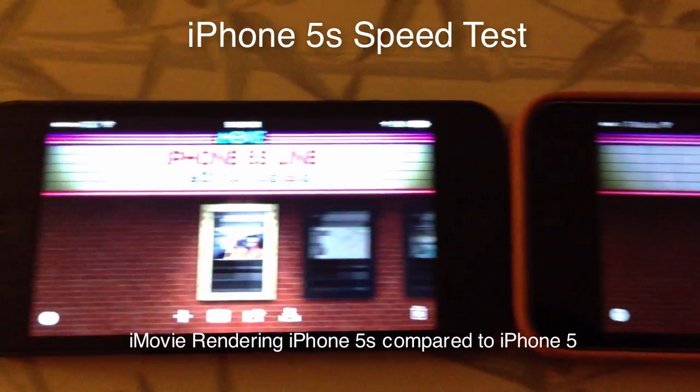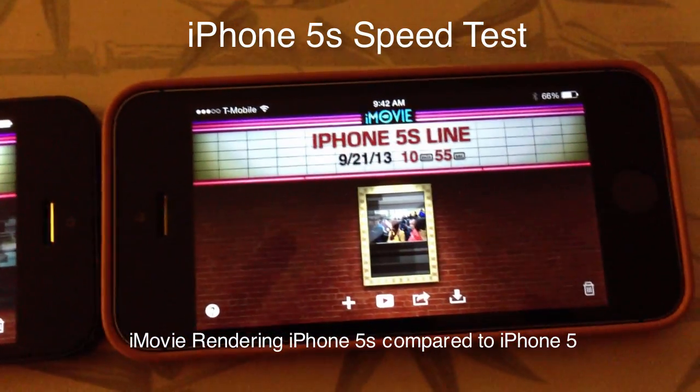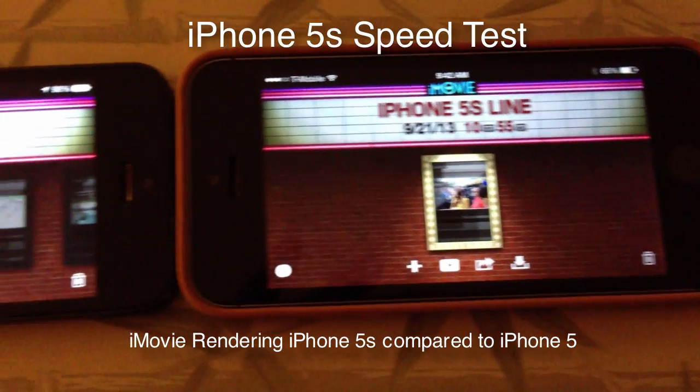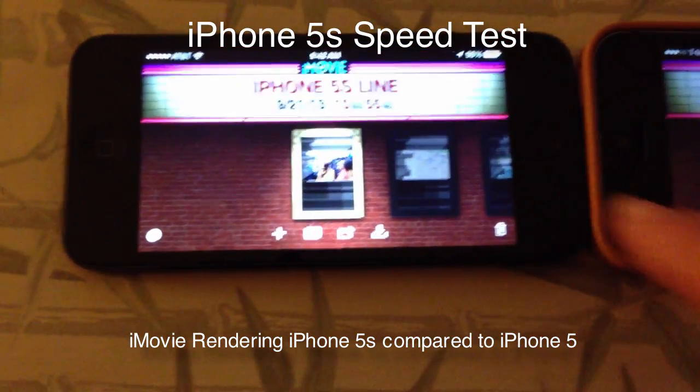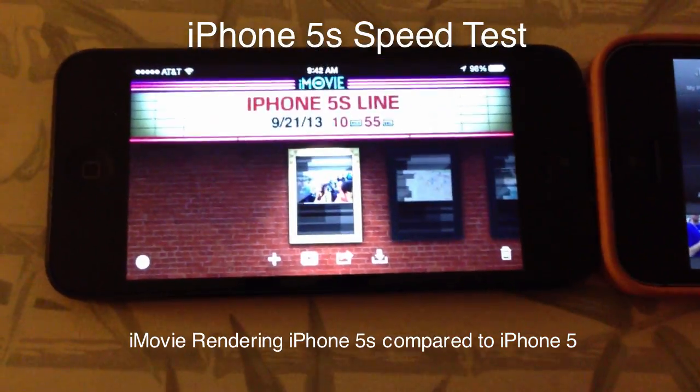This is Lex at MaxFuture.com and I did a little test. I got the iPhone 5s — this is a 32 gigabyte — on the left, actually on the right. It's got the sort of brown cover.